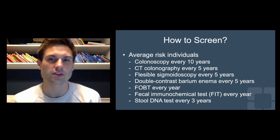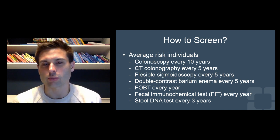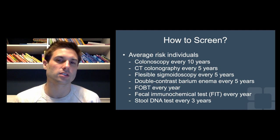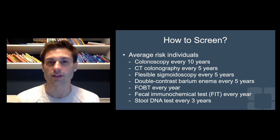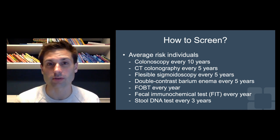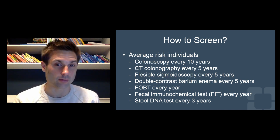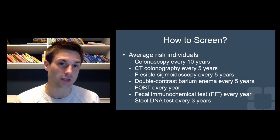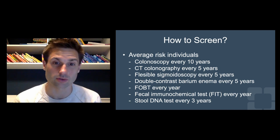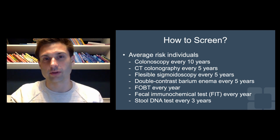A lot of the discussion of these various screening mechanisms is handled by primary care doctors. But it's important to know that if any of the non-colonoscopy methods of screening are positive, the next step is a colonoscopy. Patients need to understand they don't necessarily get out of having a colonoscopy. The preps now are better than what people remember with the four-liter jug of GoLYTELY — there are newer preps patients tolerate well — but if any finding is positive, they're going to be getting a colonoscopy anyway.